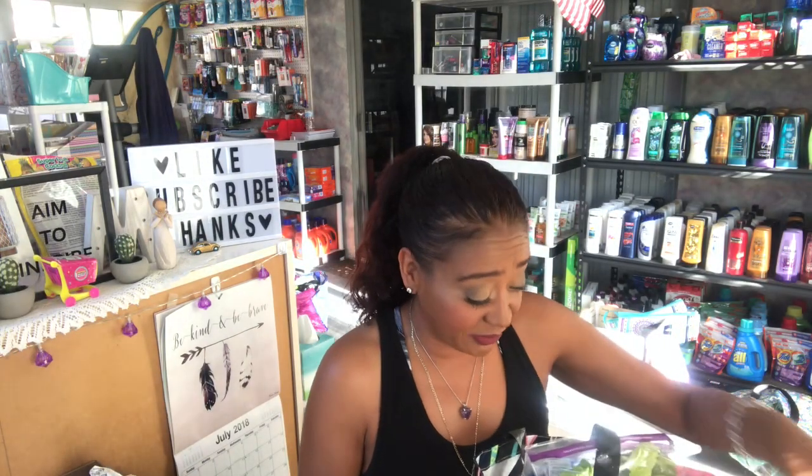Thank you so much for watching my videos. I wanted to share my 99 Cent Only Store haul with you. I know a lot of you don't have the 99 Cent Only Store, so I really appreciate you tuning in. Most of the stuff I pick up is usually for you guys, for gifts, or food items. So let's go ahead and get started — I'm really excited about the food items I found this time.